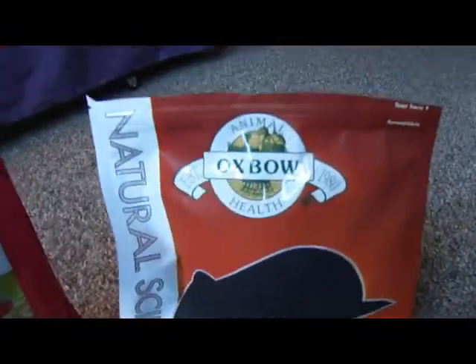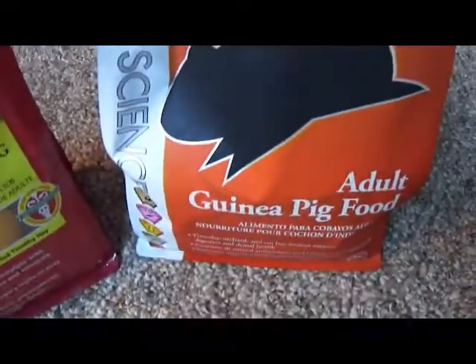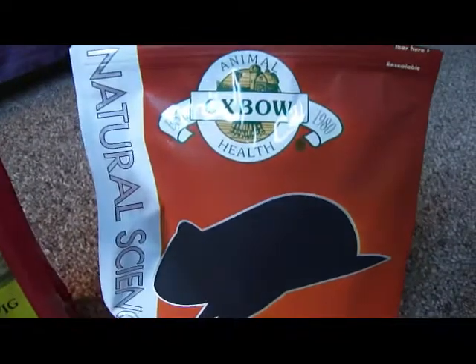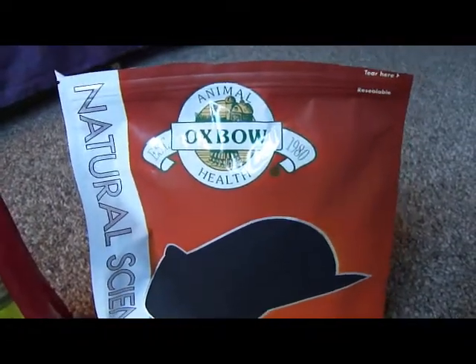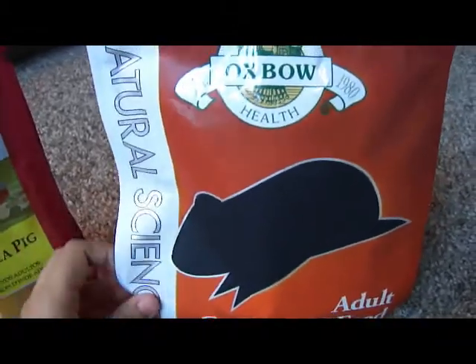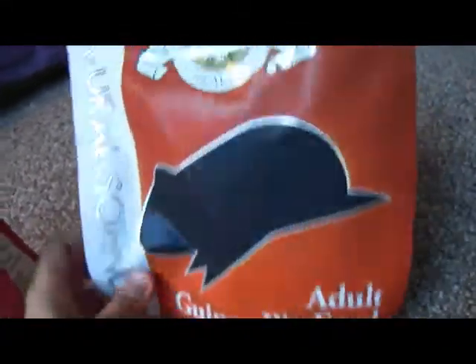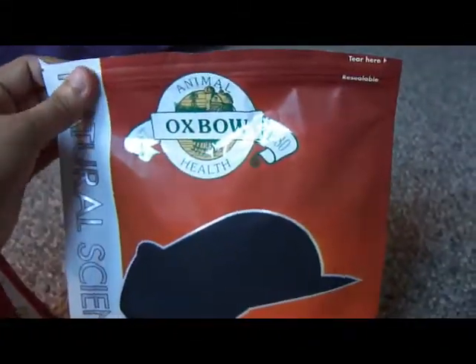I'm thinking that if they continue to like this food, I'll just switch to it permanently, because it seems to be a lot more natural and better for them. If you go to the pet store and see this food, I would recommend giving it a try. My pigs seem to like it so far, so I think I'm going to keep them on it.